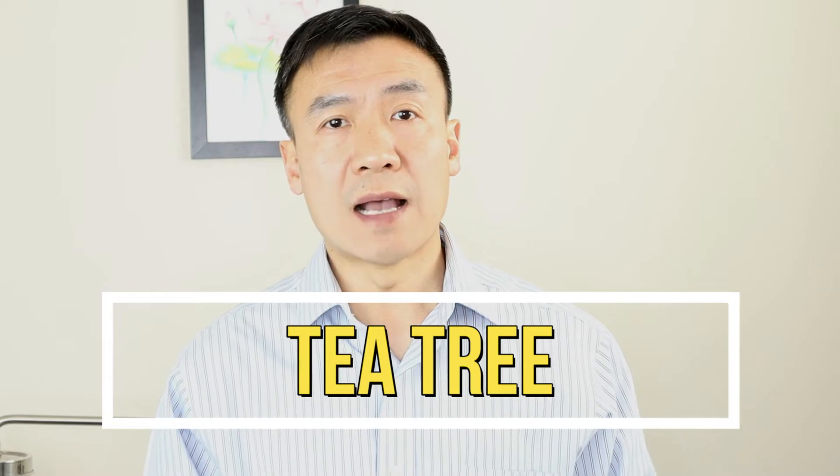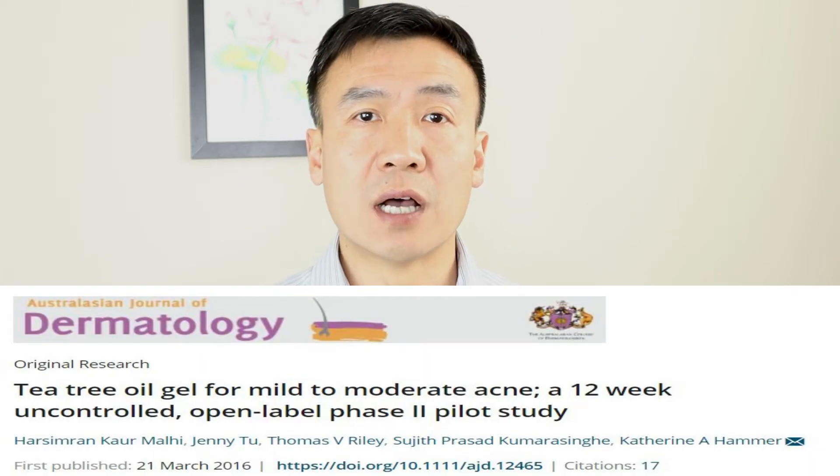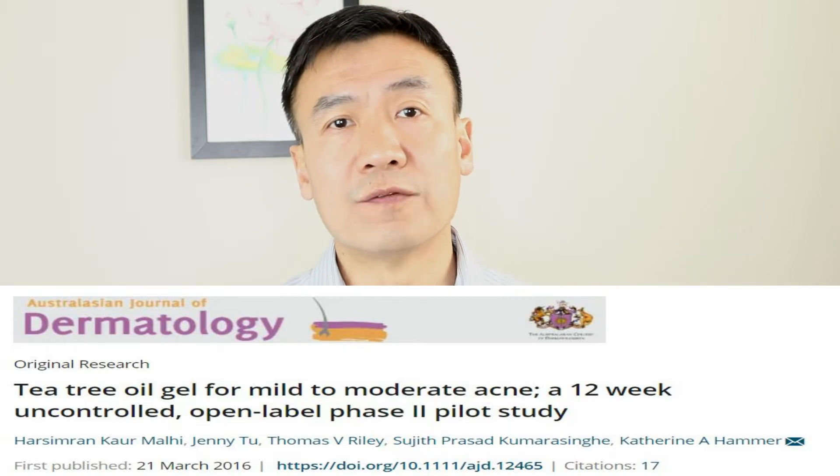Tea tree oil has been used as an active ingredient in different products to treat acne. There's a clinical study with 14 participants. They used tea tree oil gel and tea tree oil face wash, doing twice-a-day cleaning for 12 weeks — that's a 3-month study. The results showed tea tree oil products have a very good effect to control acne, with no adverse effects including peeling of the skin, scaling, or dryness. This is very encouraging, and the results show tea tree extract works pretty well on controlling acne.